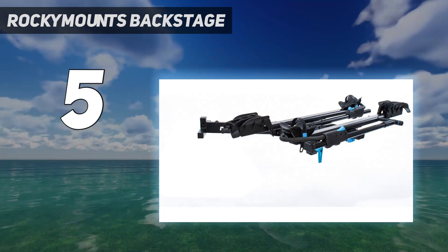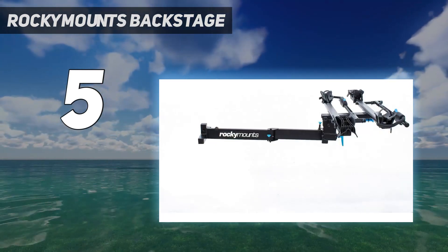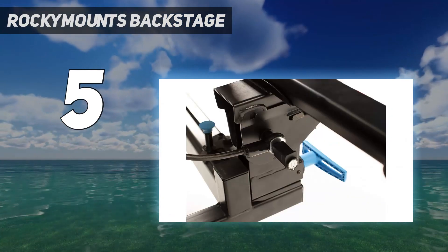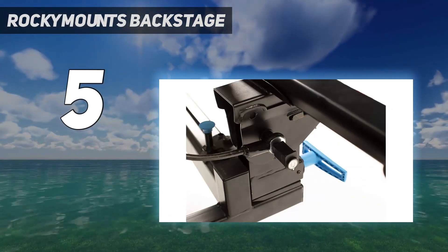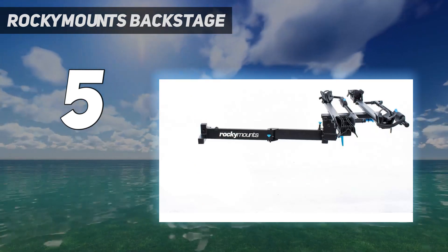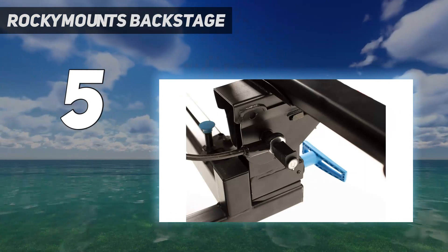Bikes with wide handlebars may have limited clearance on the tray, so they must go on the outer tray. Additionally, the rack is quite heavy and bulky, making it hard to maneuver. Nevertheless, compared to other brands that charge extra for swing-away accessories, the Backstage is a great value.